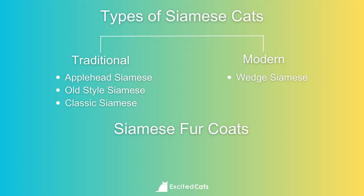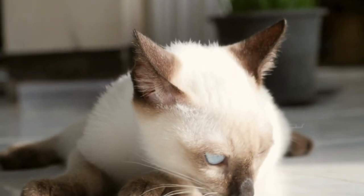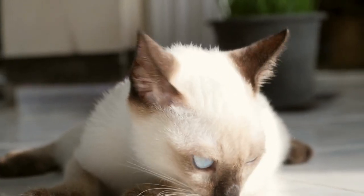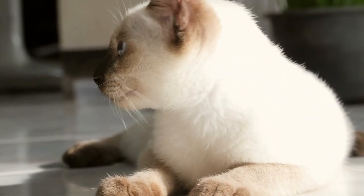Now let's take a look at the different Siamese fur coats. Besides the specific family, the Siamese cat also comes in different coat styles and colors. All Siamese cats have short, silky coats, so they don't require very intense grooming. The beauty of their fur is the point of color — they have a base of white or cream, but their face, paws, and tails are darker in color. In contrast, they have striking blue eyes, which really makes them a sight to behold. Interestingly, any version of the Siamese cat can have any type of color point coat.